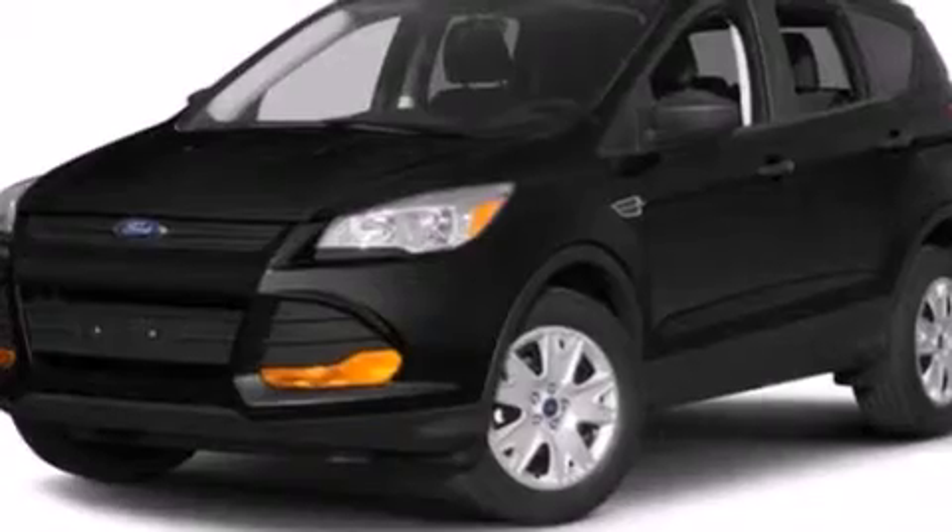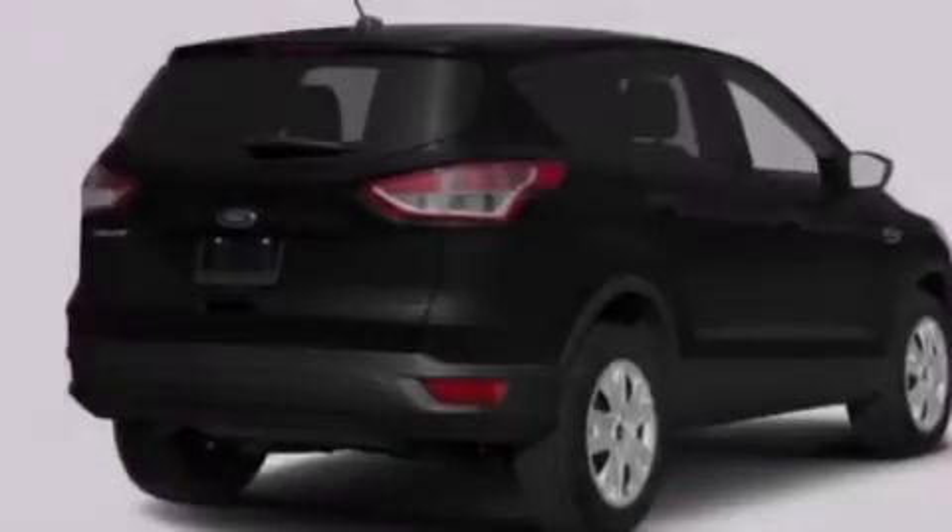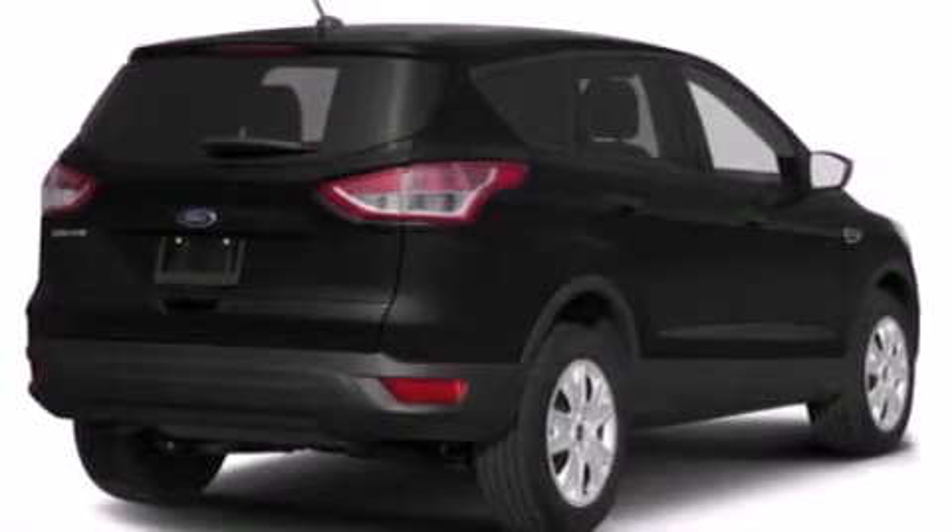A rear spoiler, a security system, an anti-lock braking system, front fog lights, and the leather seats provide great support and create an overall luxurious feel.